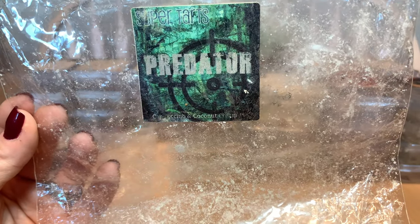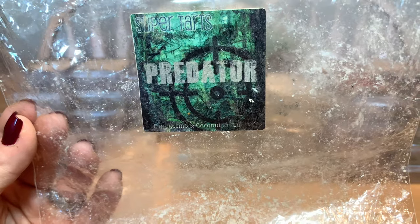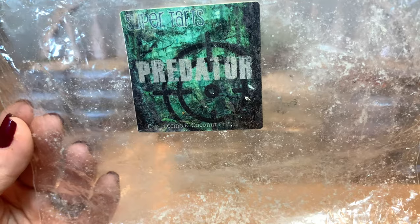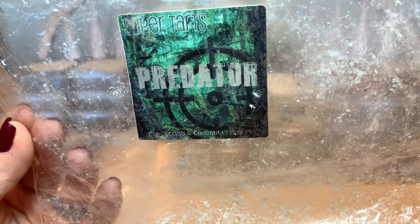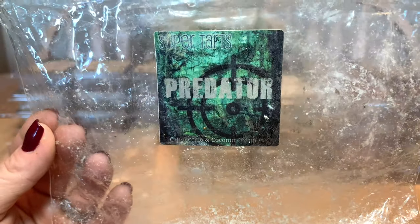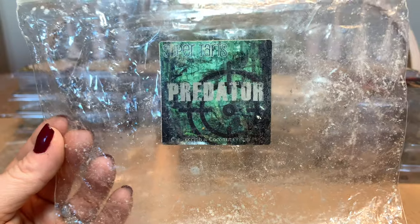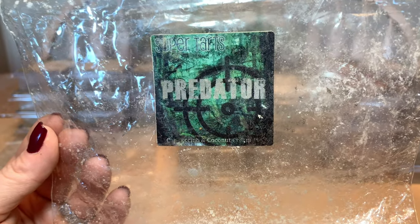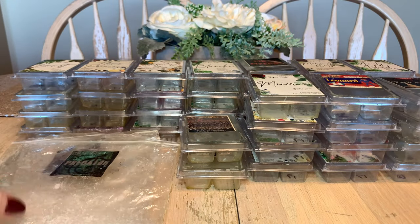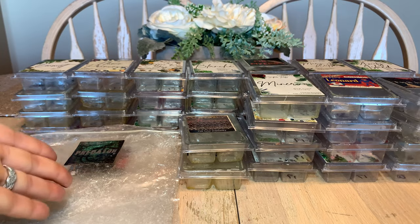One of my favorite coffee scents — Predator — wasn't on the Wax Wednesday pre-order and I was really sad about that. It's cappuccino and coconut cream. My cousin used to play for the Nashville Predators — he's Matt Irwin, number 44 — which made it a bit comical. This is one of my favorite coffee scents of all time. I would actually buy a full loaf of it, but it wasn't available.